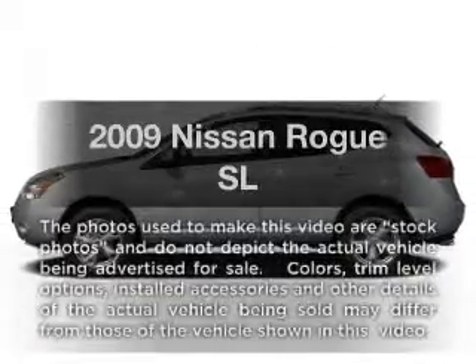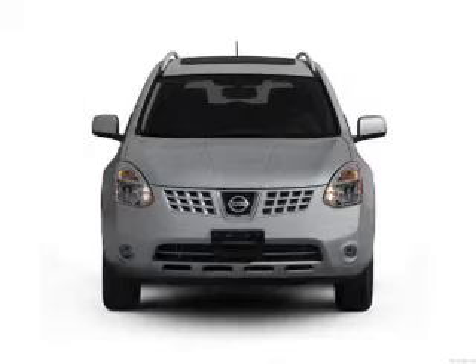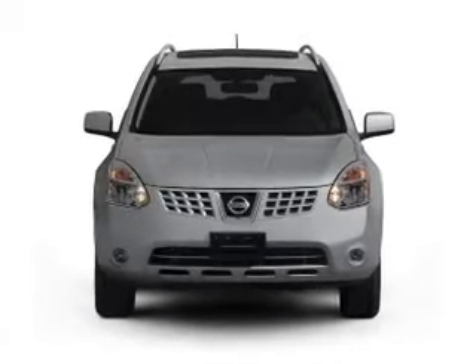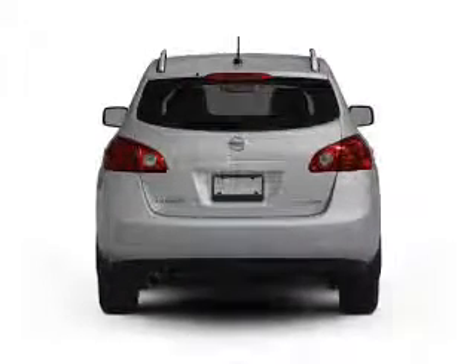Check out this 2009 Nissan Rogue. If you're looking for an automobile with great attributes, look no further. With an efficient four-cylinder engine, the powertrain includes all-wheel drive, driven by an automatic transmission.